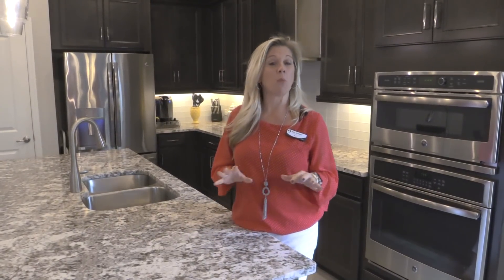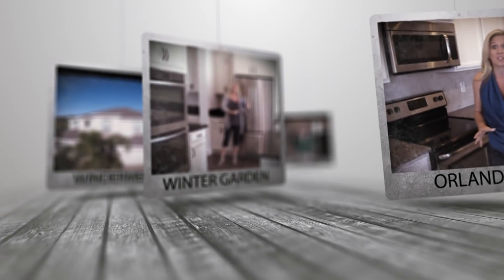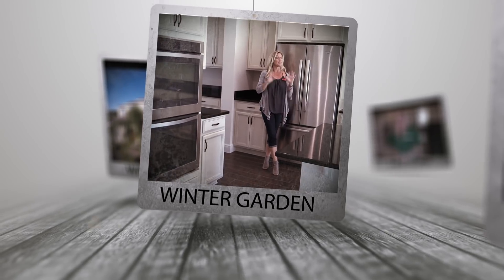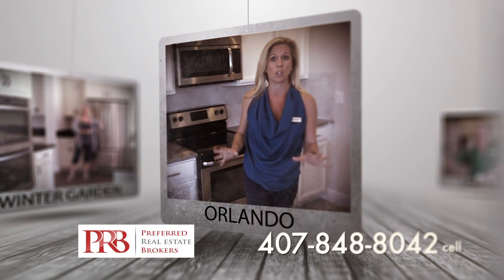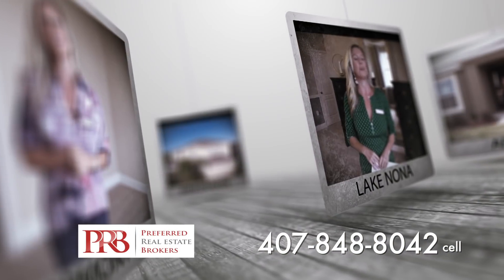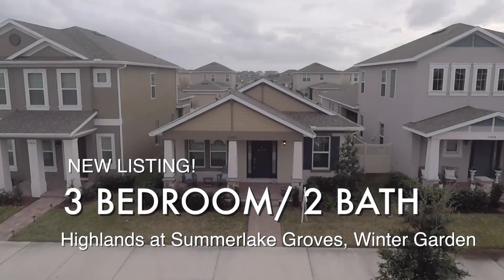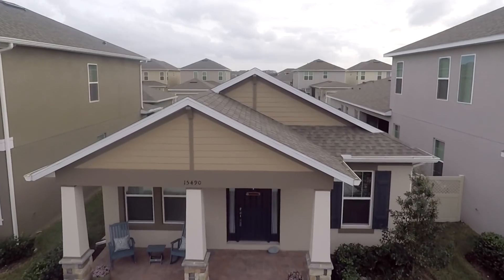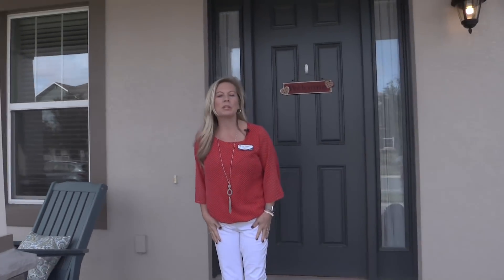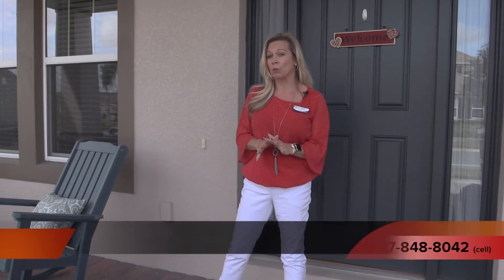Stay tuned because today I'm going to show you a one-story floor plan that has two things that make it extra special. Hi everybody, it's Amy with Heart & Home Orlando and today I'm going to show you my newest listing. This is an incredible one-story floor plan here in the heart of the Horizon West area of Winter Garden.